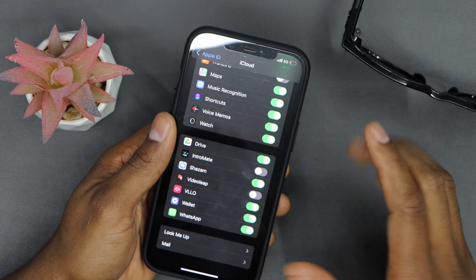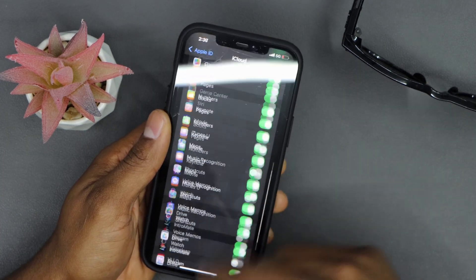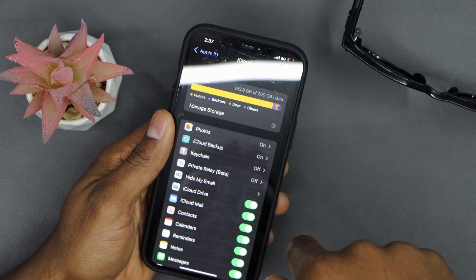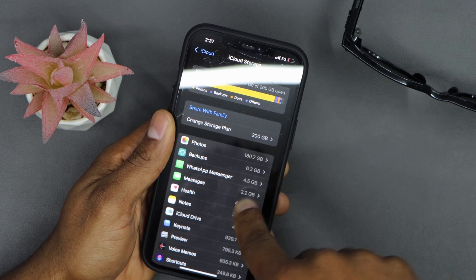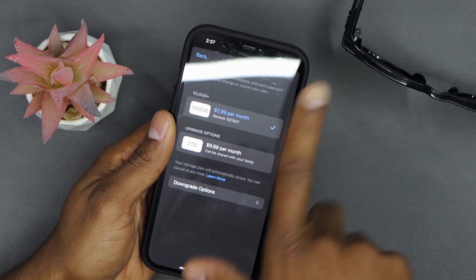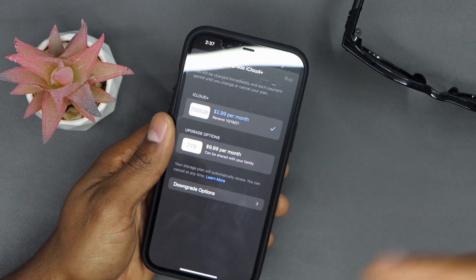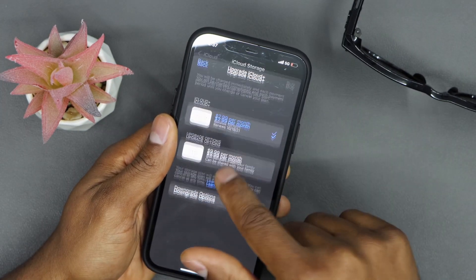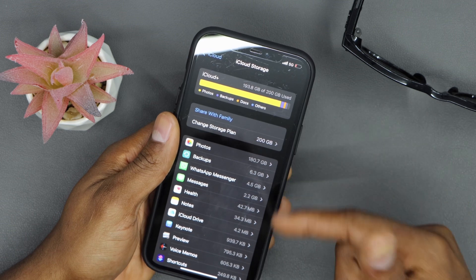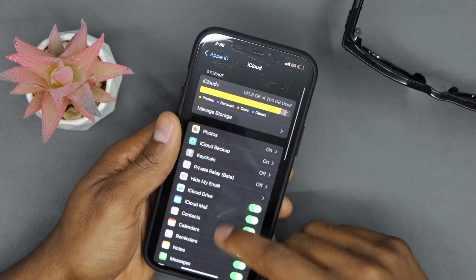Like I said, you only get 5 gigabytes free on your iCloud account when you create a new Apple account. If you want to buy more space, you can change your storage plan — I have 200 gigabytes and I'm paying $3 a month for it. You can also get a terabyte for $10 a month. If you don't want to delete anything, just increase your iCloud storage, but keep in mind you'll need to keep paying that monthly fee.